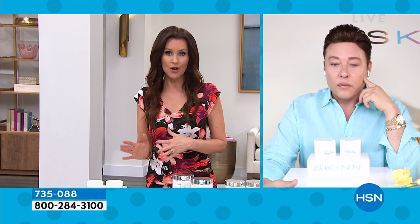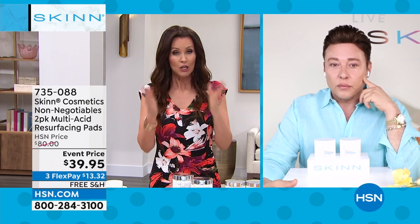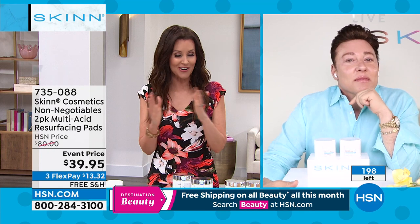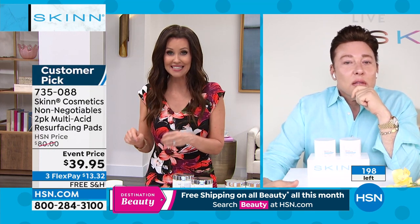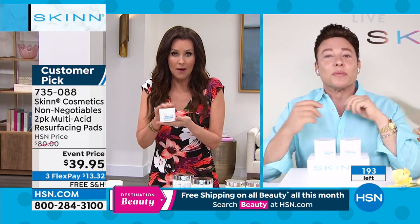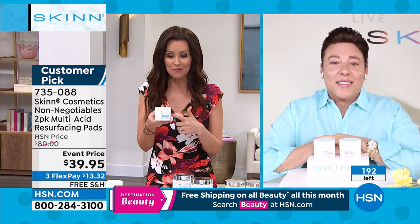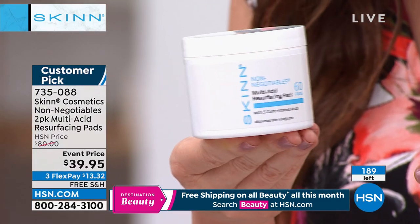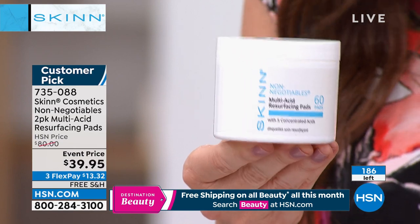You call this one of your non-negotiables, and you were very specific in what you decided those were. You gave us the cleansing steps — this is that exfoliating step. This is my treatment in a bottle, and I'd pay $40 for it whenever I need more. Today it's 50% off. Fewer than 200 remaining — you can see that number going down quickly. A lot of you are picking up more than one.